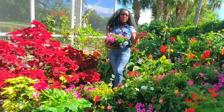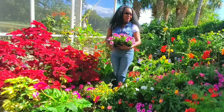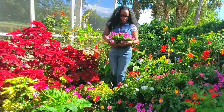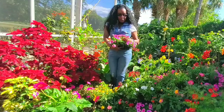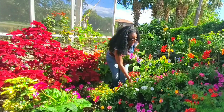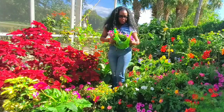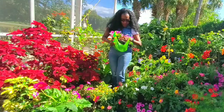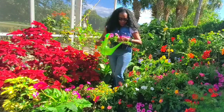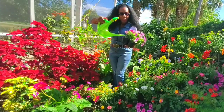Petunias love to be in the sun, but if you wet them they can throw a baby tantrum. The leaves don't like water, so what I do is I take the little water bottle, lift up the leaves, and water underneath — I don't like to wet the leaves.